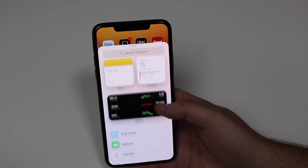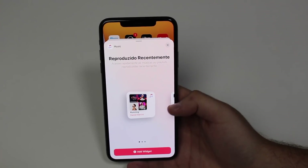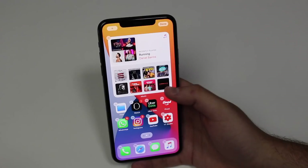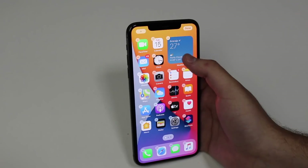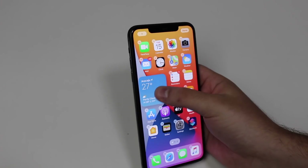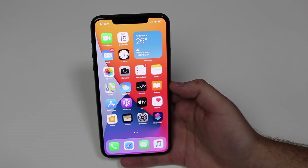Some widgets vary in size. For example, with the Music widget you can choose between small, medium, and large. You can also move widgets around and place them wherever you want on your home screen — it's not fixed in place.